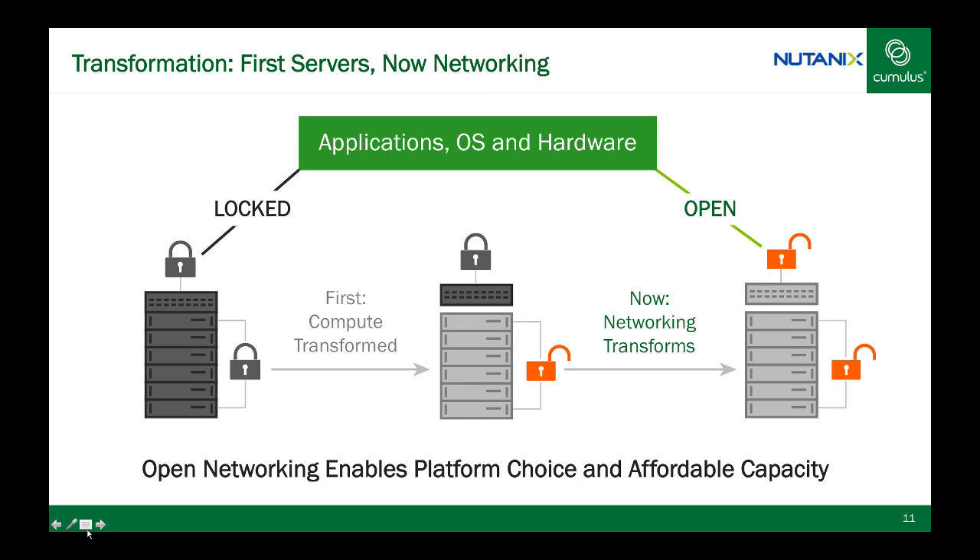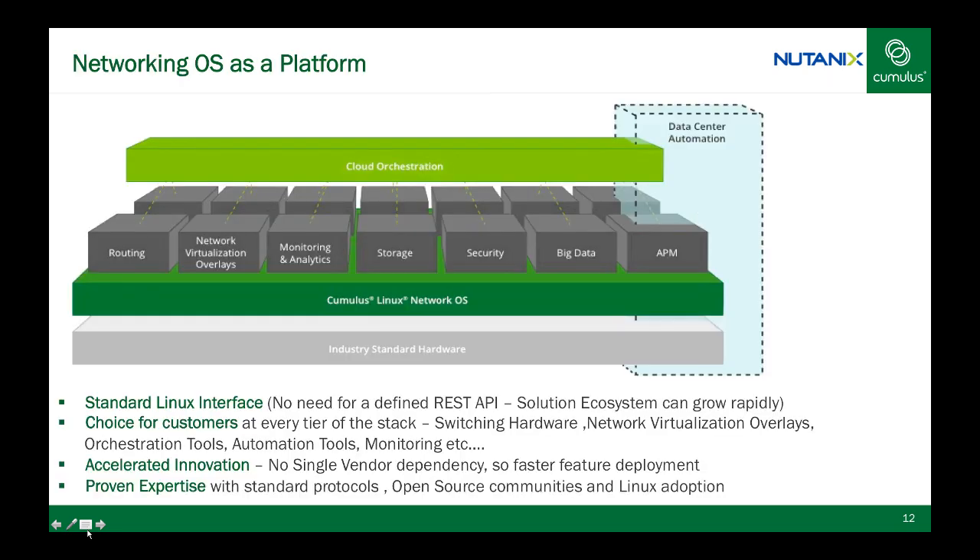As a customer or partner, can I build an application on top of Cumulus Linux or write, say, a Python script similar to an App Store concept? Yes, absolutely. That's exactly our motto — to simplify networking so that we are more of an enabler rather than a gatekeeper. Cumulus Linux is a network OS acting as a platform that uses consistent automation tools, existing data center troubleshooting mechanisms, a vibrant DevOps community, and supports network service functions such as security, load balancers, network virtualization overlays, and cloud orchestration. This has led us to create several validated design guides focused on applications such as VMware vSphere, OpenStack, and big data.